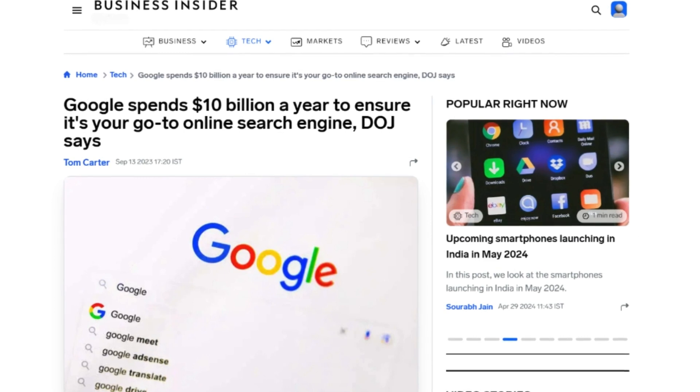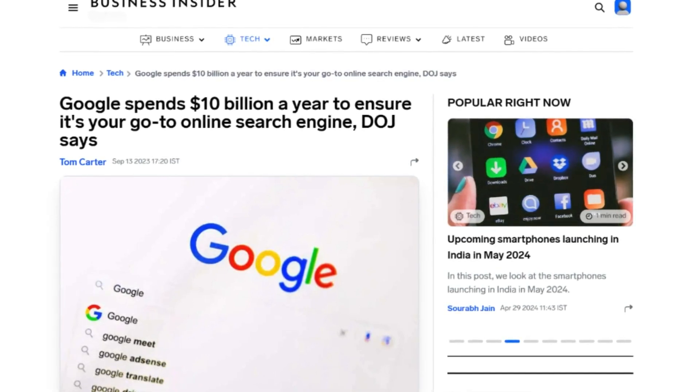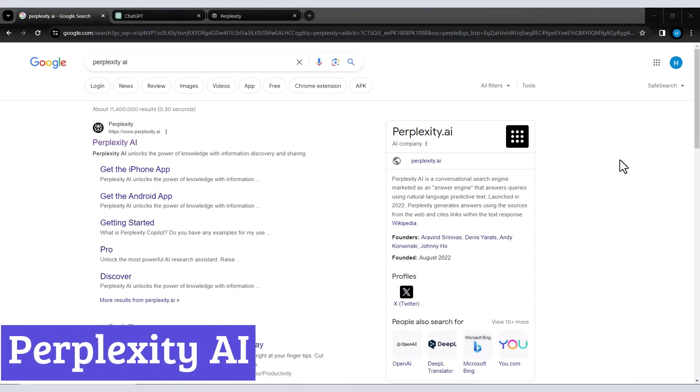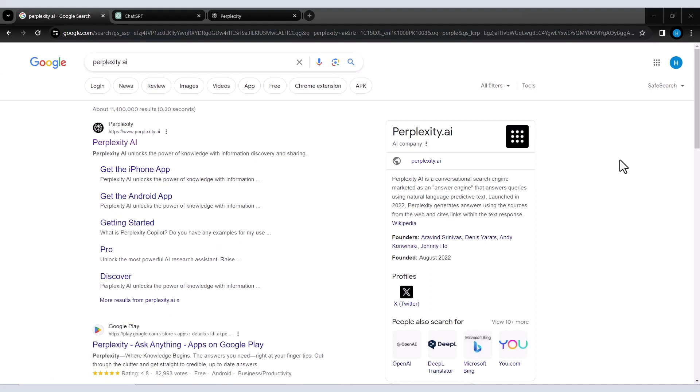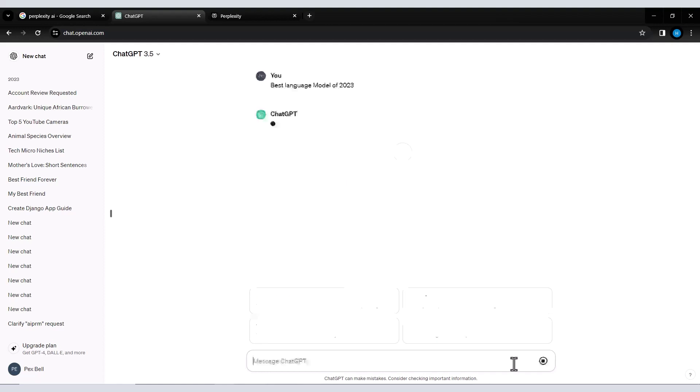Overall, Google search is a powerful tool that empowers users to navigate the vast digital landscape and find the information they need. Perplexity AI is a search engine that leverages artificial intelligence to provide a different search experience than traditional options like Google. It aims for a more conversational and informative approach to user queries. Perplexity AI goes beyond simply offering links to relevant websites, utilizing AI to analyze search terms and provide concise, informative answers directly on the search results page.